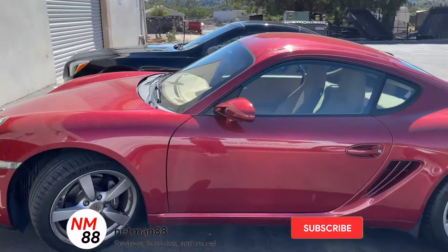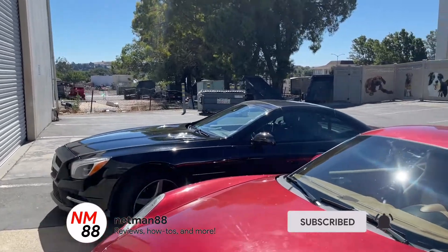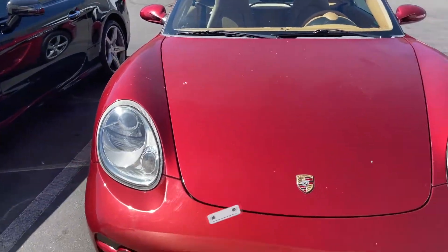Hi everybody, welcome to the video surprise of the day. This video surprise is going to be something different from what I usually do. I'm going to talk about whether to buy a luxury vehicle or not. Before we get started, please remember to hit the subscribe button and the bell icon to be notified of new videos, and if you really like the video, please help me out with a thumbs up at the end.